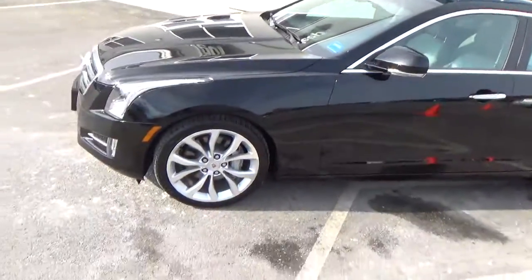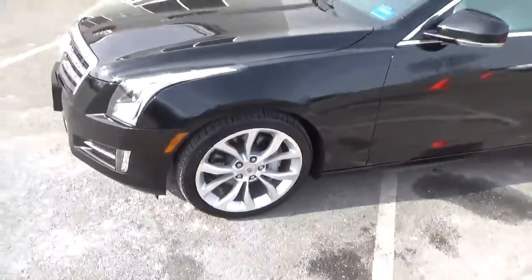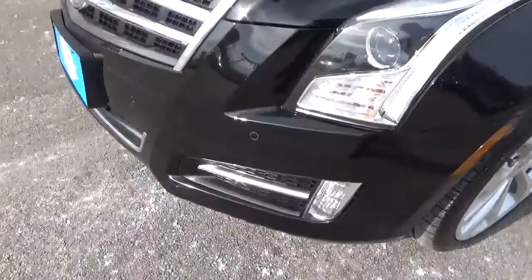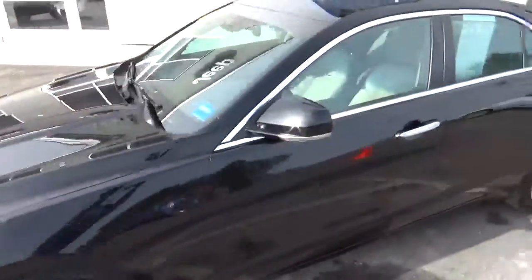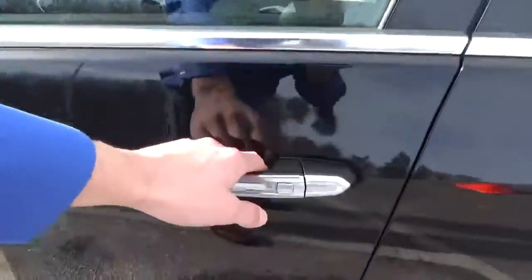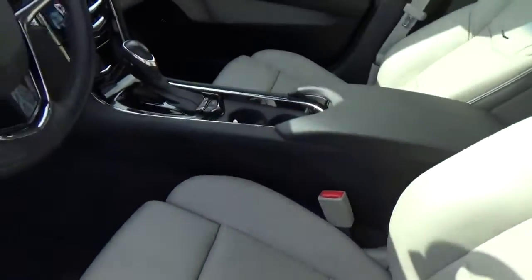Nice chrome accents all the way around, really nice wheels. Now this does have the front sensors. Keyless entry, power leather seats — very, very clean inside.